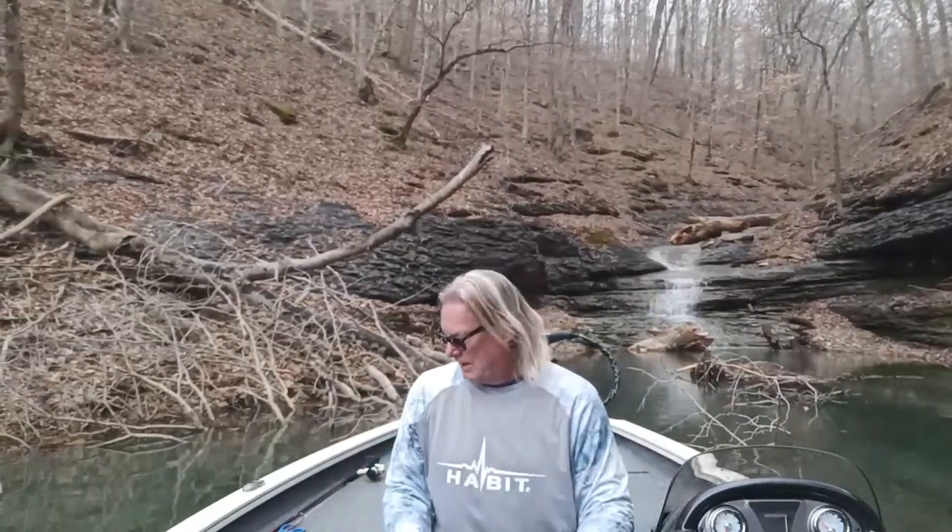I fished for all three species — largemouth, smallmouth, and spotted bass. I didn't get any largemouth, and I lost a lot of fish today — that's just the nature of the game. The bigger ones you always seem to lose; they've just got more fighting power.